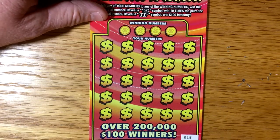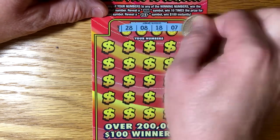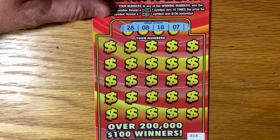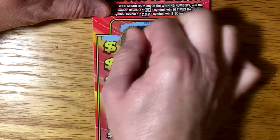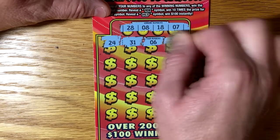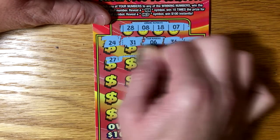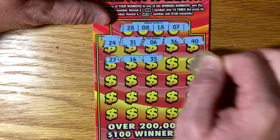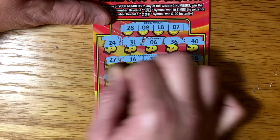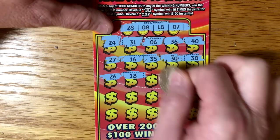We've got ticket number 15. At least we got one winner so far. We got 28, 8, 18, and a 7. 24, 31, 6, 36, 40, 27, 16, 35, 30, 38, 26. We've got a match — back-to-back winners. Now that's nice!